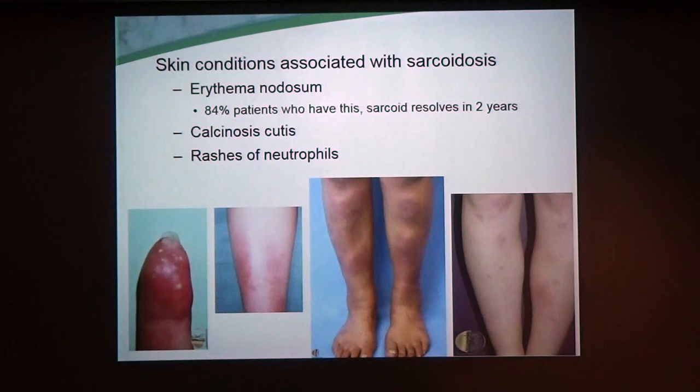Allergy shots is another thing. As Dr. Gaff already mentioned, you can get erythema nodosum — these are deep, painful, tender nodules on the front of the legs. That actually is a good sign; it often means the sarcoid could resolve in two years. It's rare, but we see it. You can also get other things like deposition of calcium — these hard white deposits of calcium in the skin. And you can get rashes of neutrophils, which are red, tender rashes.